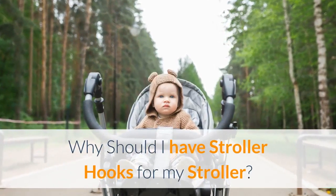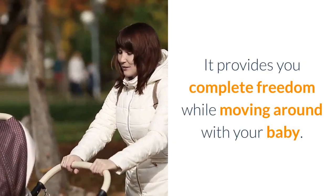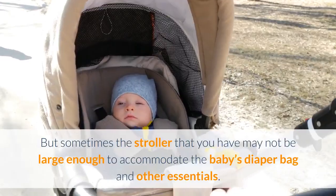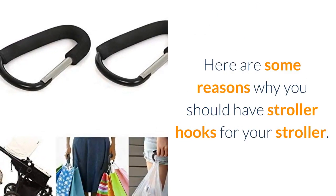Why should I have stroller hooks for my stroller? A stroller is one of the best accessories for a new mother. It provides you complete freedom while moving around with your baby. But sometimes the stroller that you have may not be large enough to accommodate the baby's diaper bag and other essentials. A stroller hook comes handy in such a situation. Here are some reasons why you should have stroller hooks for your stroller.